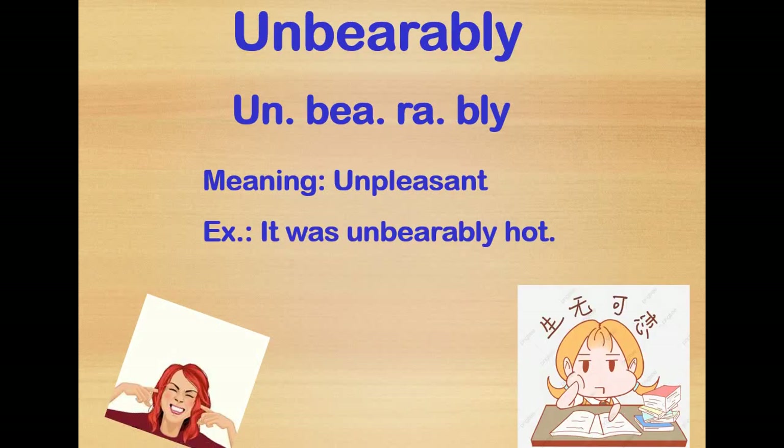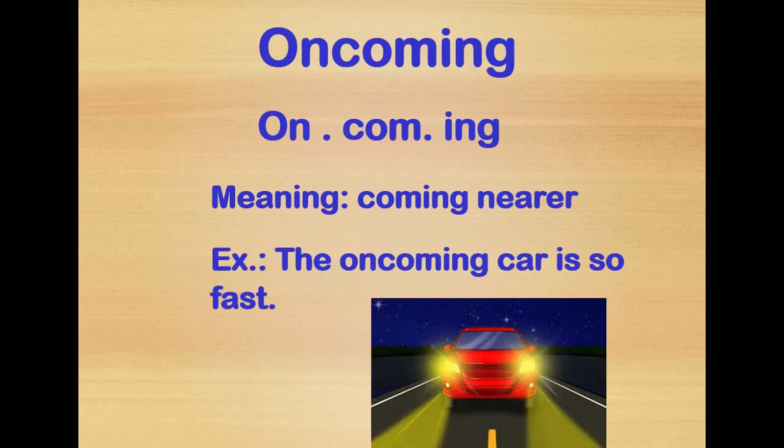Unbearably means unpleasant — it is unpleasant for me, or unsatisfying, not suitable. Oncoming means something coming closer, like an oncoming car that is coming closer to you or to any place.